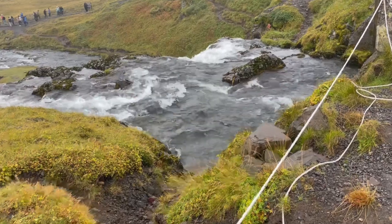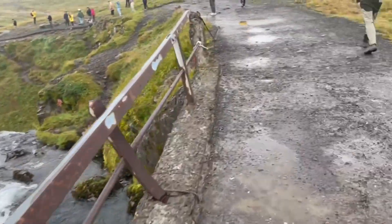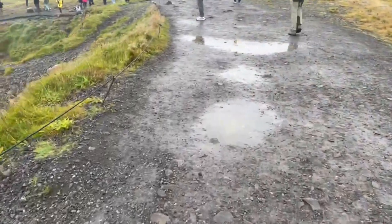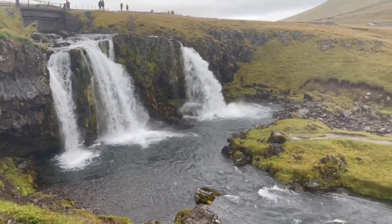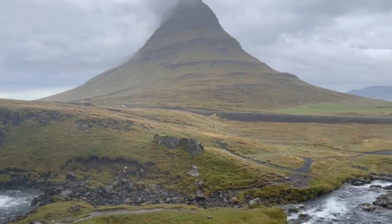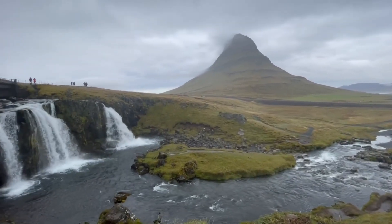We're going to go to the waterfalls and see the magnificent view right behind me. Some may argue it's quite a picturesque mountain, but in my opinion it was a somewhat underwhelming location with not much to do besides take pictures — and due to bad weather, that wasn't really a possibility. The mountain is magnificent standing at 463 meters high, and I suspect it has become the most photographed mountain in this region because of Game of Thrones, as it was featured in seasons 6 and 7.